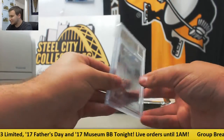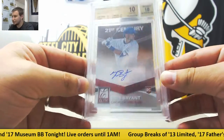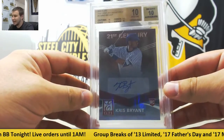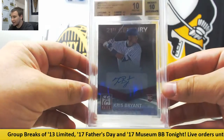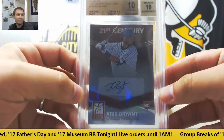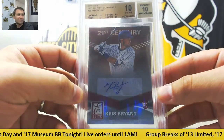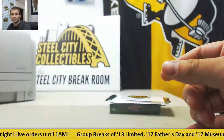And a huge hit in this one. 2015 Elite 21st Century Signatures, Kris Bryant — 10 Pristine with a 10 Auto. Not an easy card to get a 10 on, either. Only 9-10 was corners, got a 9.5. That's a very nice hit right there. Awesome hit.